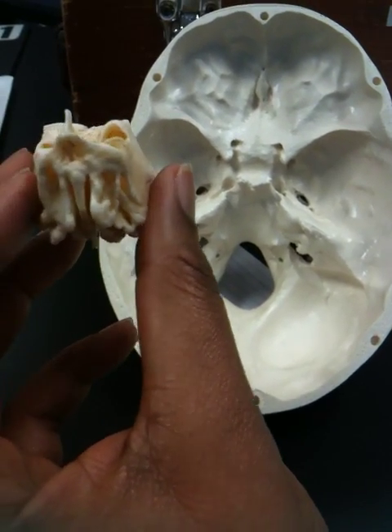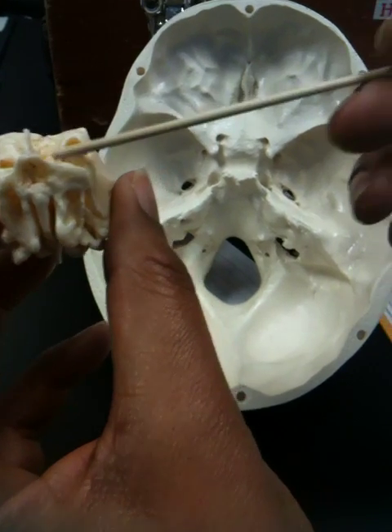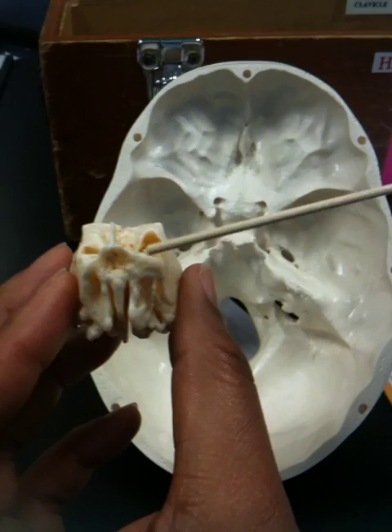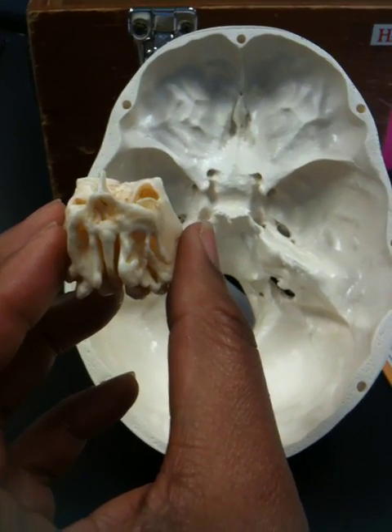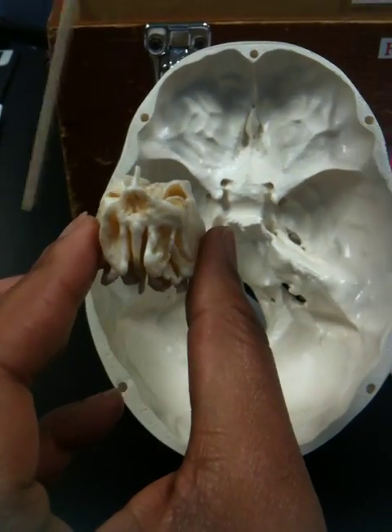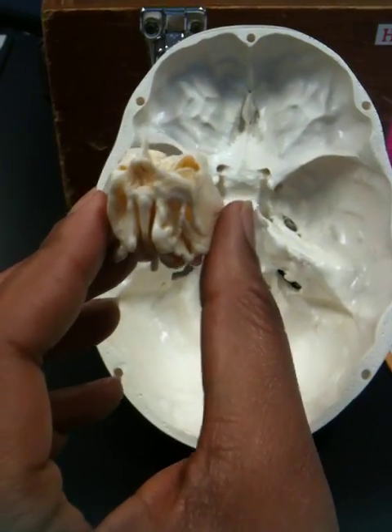The cribriform plate is to the right of that, right here. The lateral mass — this is the lateral mass — probably over there too, because you know it's lateral.